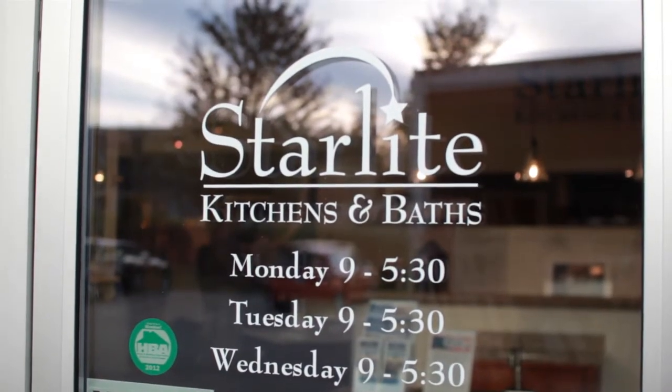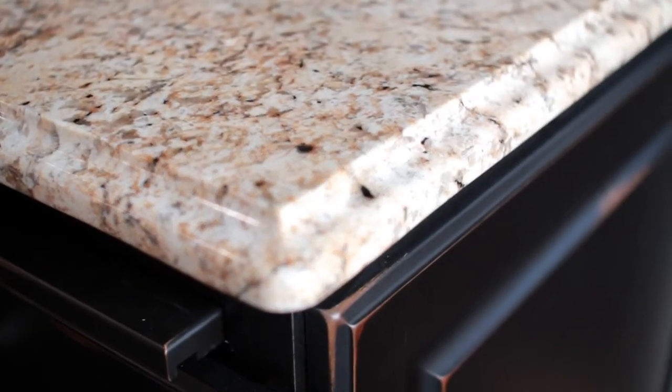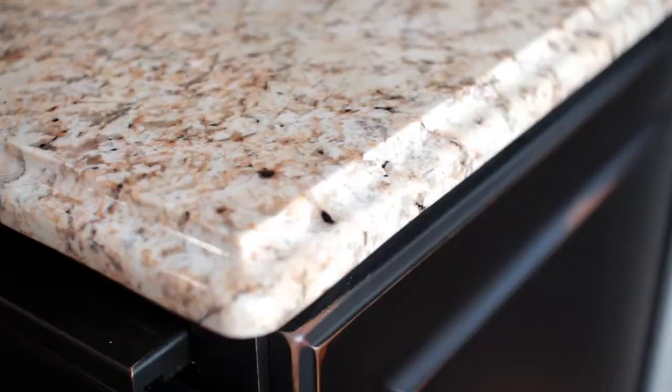Hi, I'm Rog from Starlight Kitchens and Baths. Nowadays granite countertops are incredibly popular. If you're looking at adding some color or excitement to your present kitchen, or whether you're in the process of building a new home and finishing up the kitchen design, a granite countertop is a great way to complete your project.